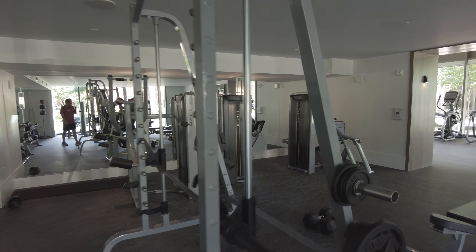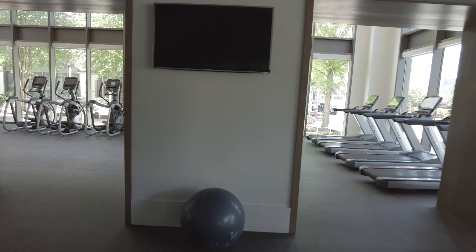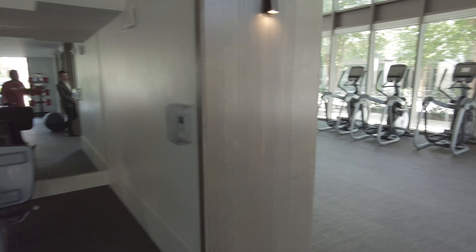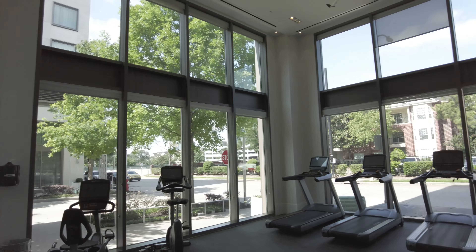I like how it's separated and I like how it's not too much — it's a good amount of things for free weights and for cardio. I just love the windows and how tall it is in here. It just feels great.